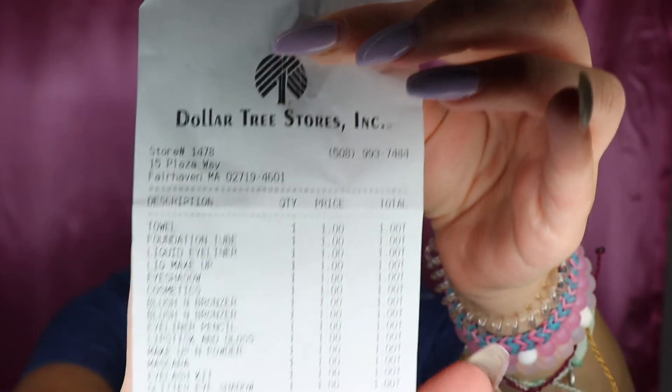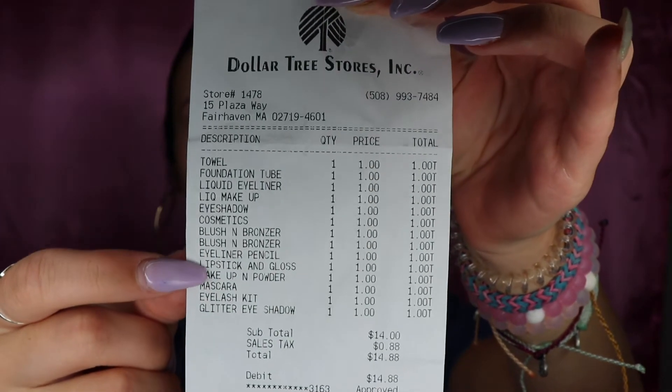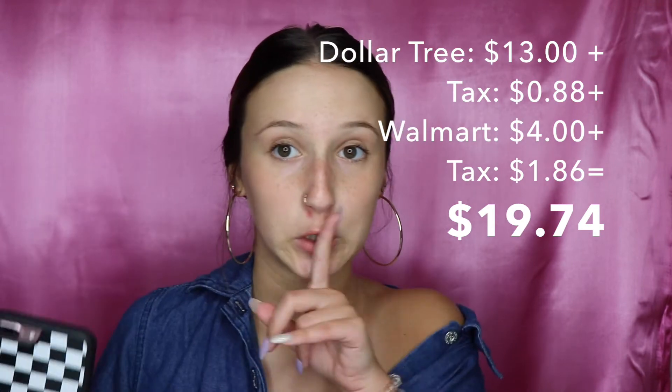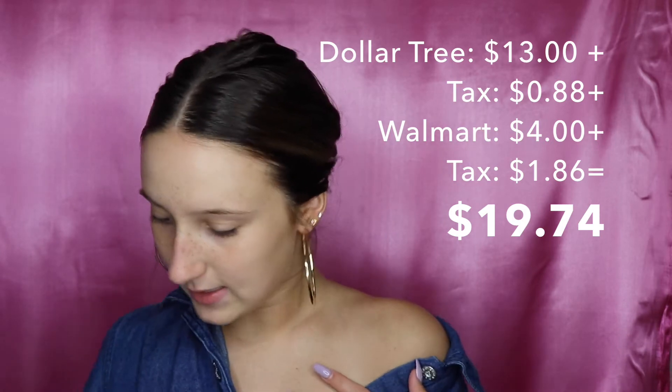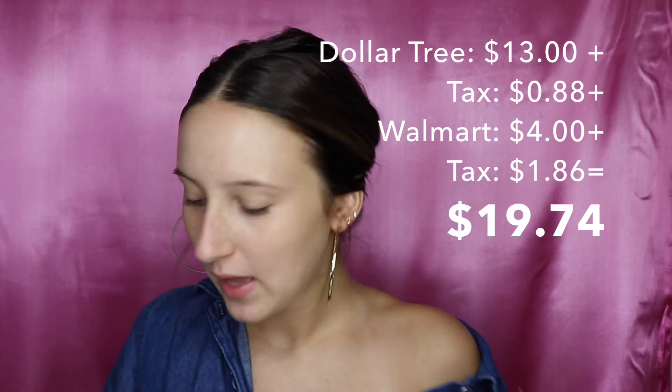So I have this receipt from Dollar Tree and this receipt from Walmart. I spent $14.88 at Dollar Tree, but that was because I bought a towel — you can see I'm not lying to you, it says towel. So basically everything up to there is all a dollar, so I spent $13.88 on all of it. I'm out of math so I had to put it on my phone. $19.74 total. I still have $0.26 left over, and with this economy you ain't getting nothing for $0.26. I think I did a pretty good job.